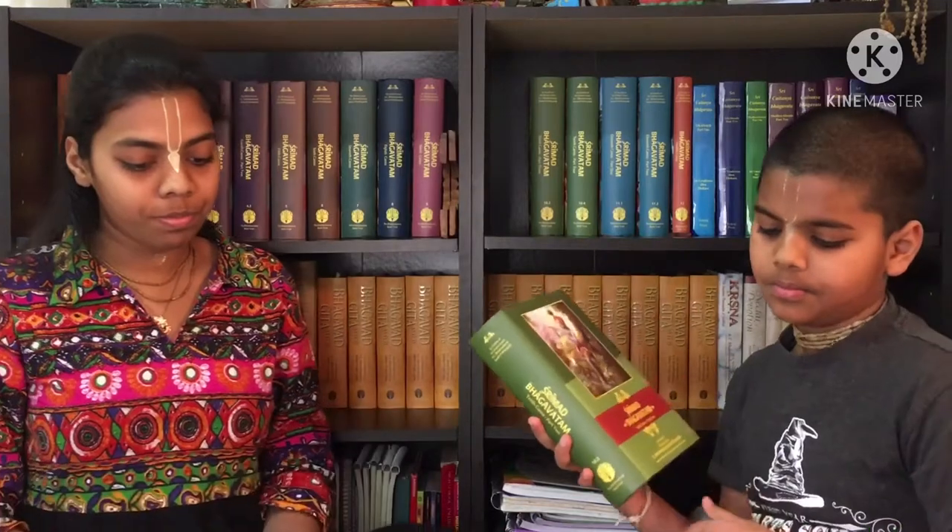The major prayer is in the tenth canto, chapter 2 — that will be in the first part. It is the prayers of the demigods when Krishna had entered into Devaki Mai's womb, before he appeared.